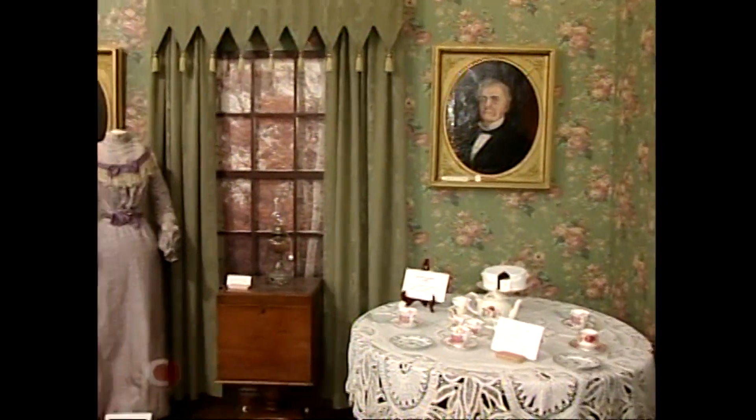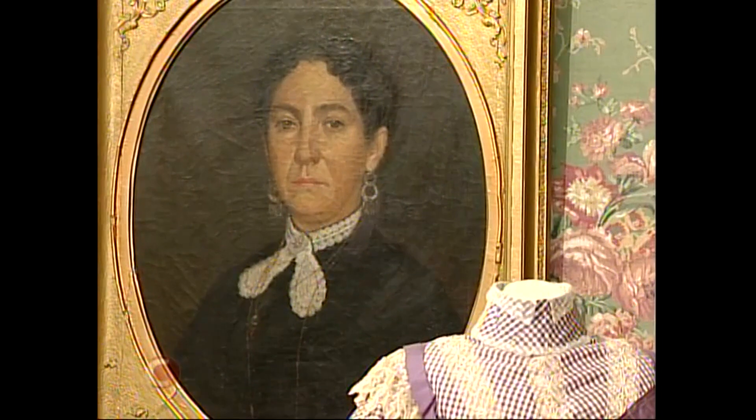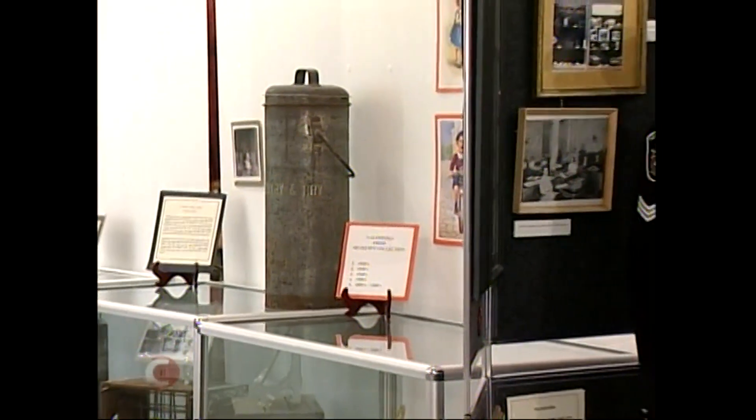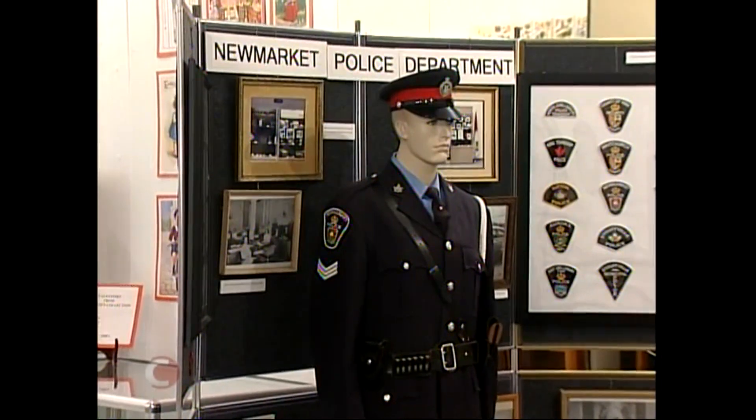Well, the museum tells the history of New Market through changing displays. We have some displays that are room settings and they are pretty permanent displays you can see whenever you come in. We also have other displays that change about every three months. This display about the New Market Police Department is a great addition to our collection because it's something we hadn't had before — that area of New Market history was not covered.